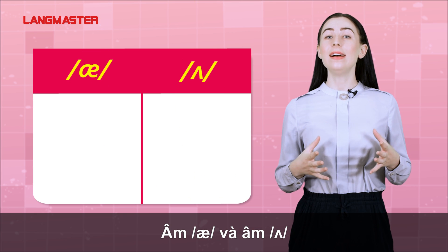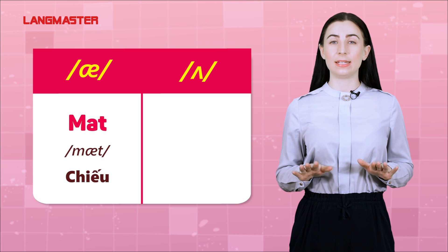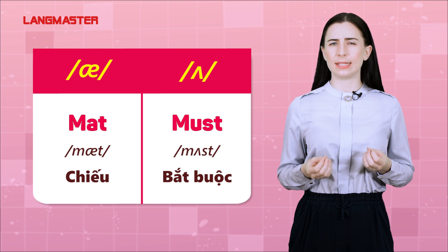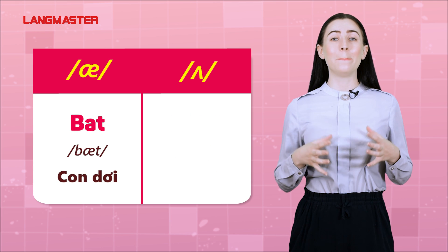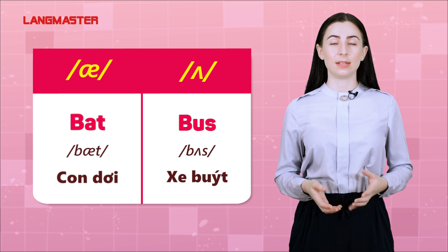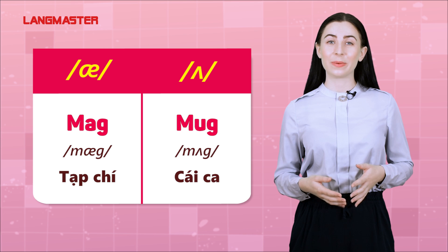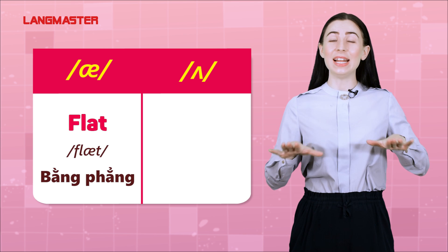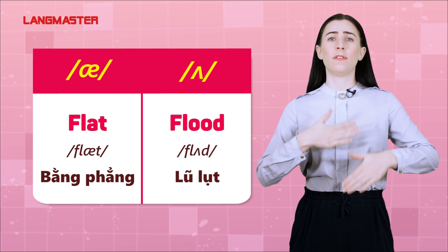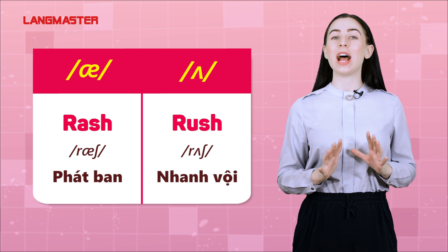A and A: mat, must. Bat, bus. Mag, mug. Flat, flood. Rash, rush.